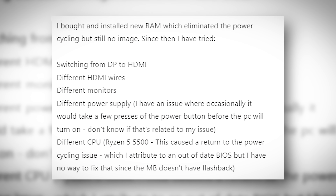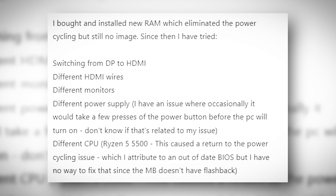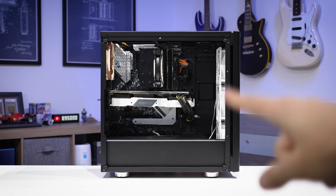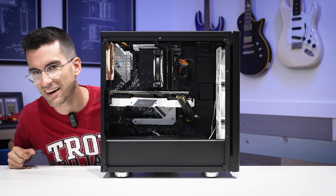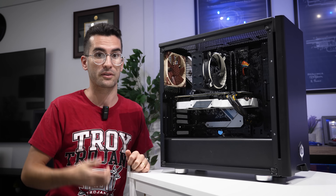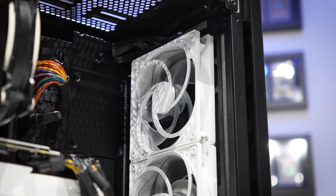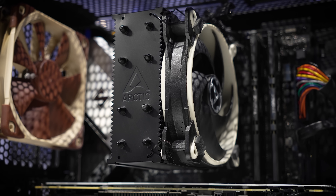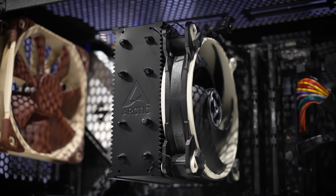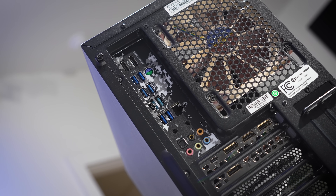Since then, I have tried switching from DisplayPort to HDMI, different HDMI cables, different monitors, different power supply, different CPU. This caused a return to the power cycling issue, which I attribute to an out-of-date BIOS, but I have no way to fix that since the motherboard doesn't have BIOS flashback. This here is that viewer's broken gaming PC, and this one is a handful. I know at times viewer descriptions can be convoluted — you have to dissect to interpret what they're trying to say, what they've already done, and the issues they're experiencing. The gist of it is he was playing a game and had a high memory usage warning that resulted in a freeze, and since then the PC has not posted.